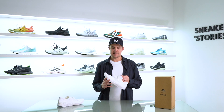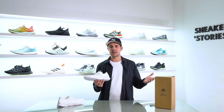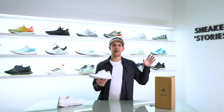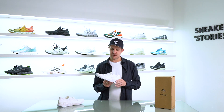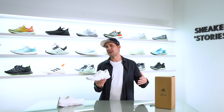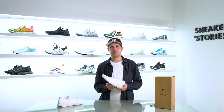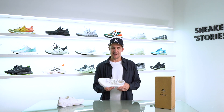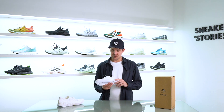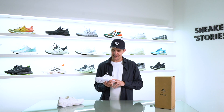I first heard about Allbirds around five years ago — my brother-in-law, a New Zealander, told me about their Wool Runner shoes and how they were all the hype in New Zealand. At the time I was mainly into mainstream and limited-edition hype stuff, and it wasn't really a silhouette that captivated me. But I was actually in New York last week and saw Allbirds literally everywhere. Lo and behold, I got back to South Africa and Adidas had sent me these to check out early before they release later this week — so shout out to Adidas for sending these through.